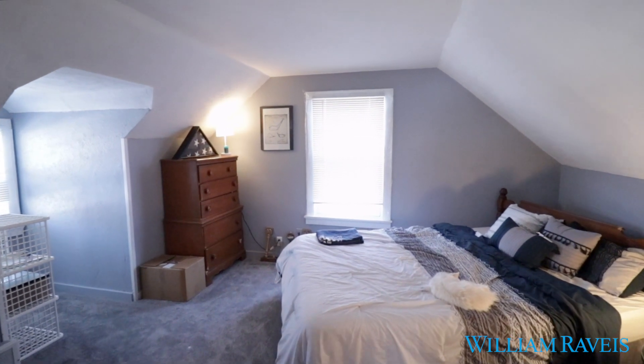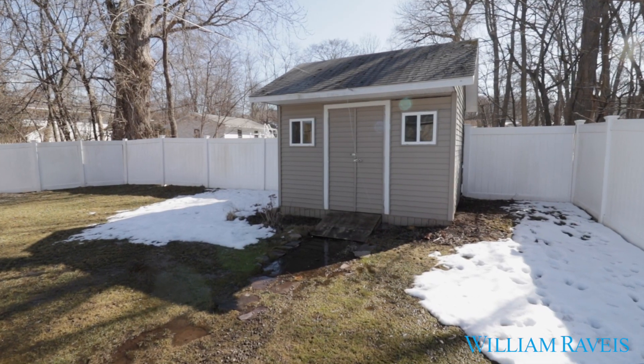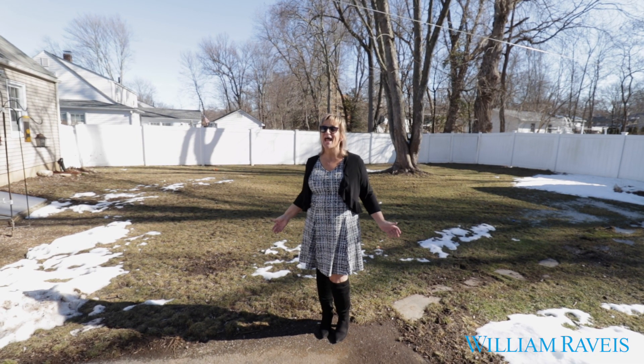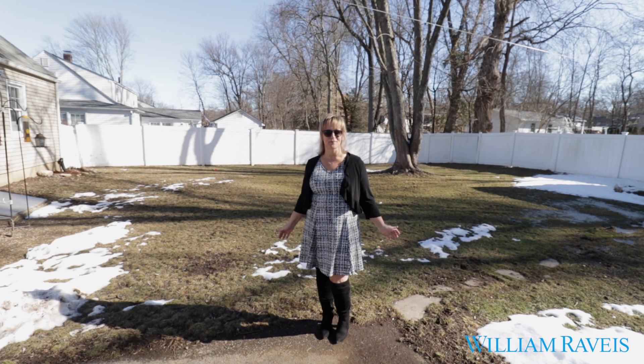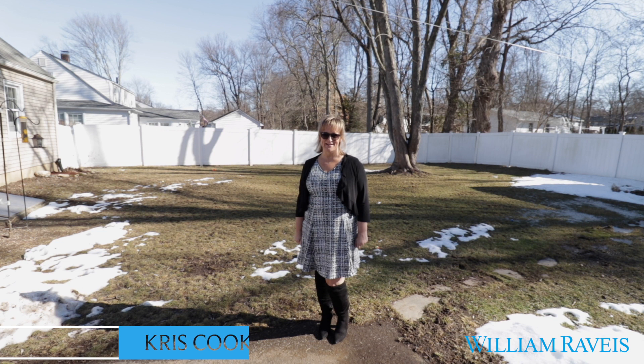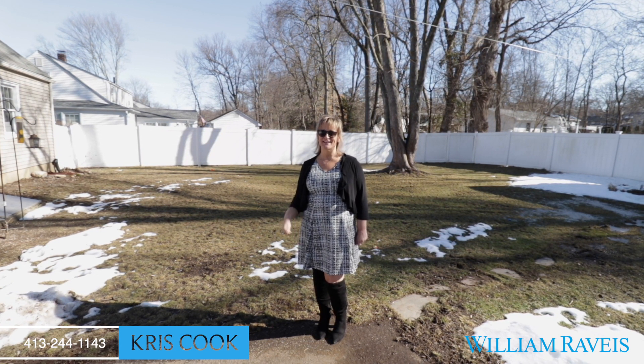Enjoy your beautiful backyard with brand new vinyl fencing. Look at this backyard, in the Tatham Hill section of West Springfield. If you have any questions on this listing or any other listing, call me at the number below. As always, Chris Cook cares for you.